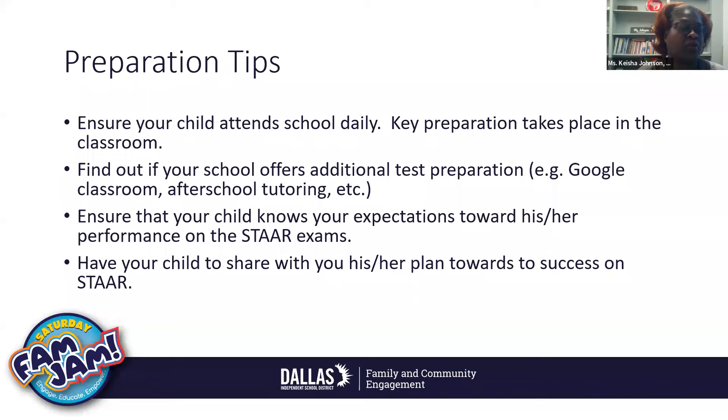Work with your school to find out what they're offering to help prepare your son or daughter. Ensure that your child also knows your expectations toward his or her performance on the STAAR exam. I think our elementary parents do a great job of cheering on their sons and daughters when a test is coming up — that can still happen in high school and middle school. I know middle school and high school students act like they're not concerned, but they really are. So continue cheering for them and encourage them to do their very best. Ask your child what his or her plan is toward success on the STAAR, because this is their responsibility. Ask them which tests they have to take and when.